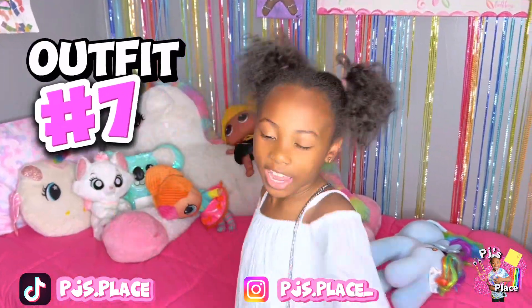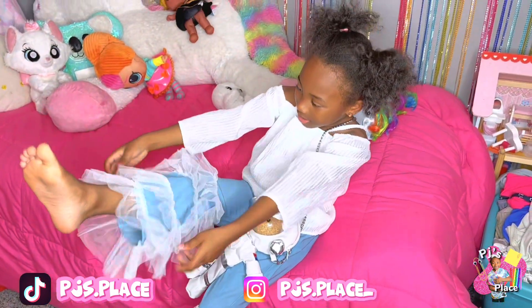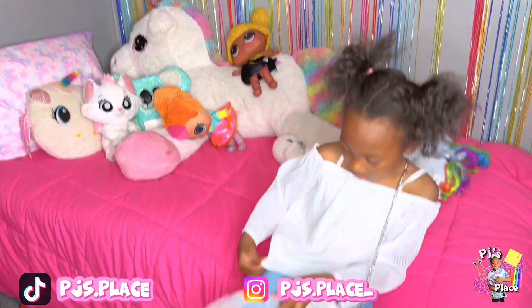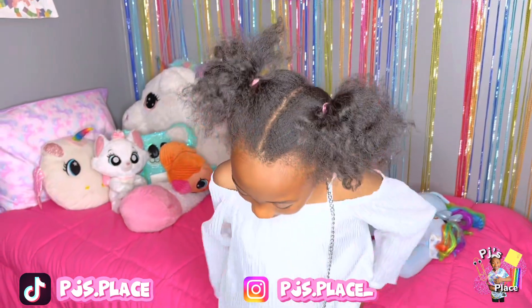This is the seventh outfit. Look, see it? It's cute. And I like it.